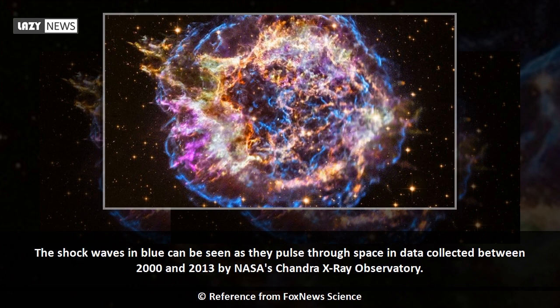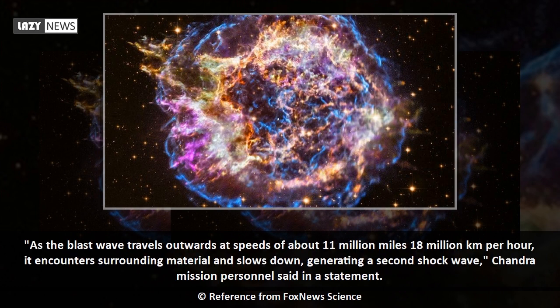The shock waves in blue can be seen as they pulse through space in data collected between 2000 and 2013 by NASA's Chandra X-ray Observatory. As the blast wave travels outwards at speeds of about 11 million miles — 18 million kilometers — per hour, it encounters surrounding material and slows down, generating a second shock wave, Chandra mission personnel said in a statement.